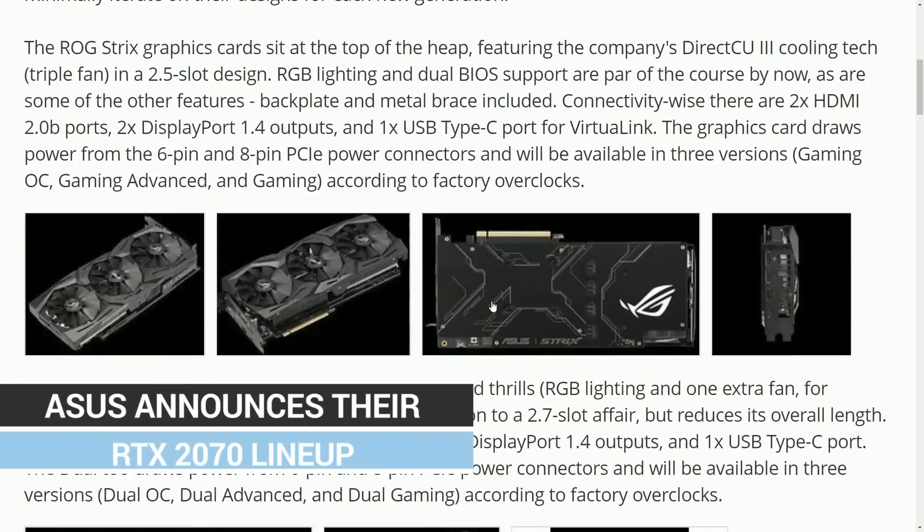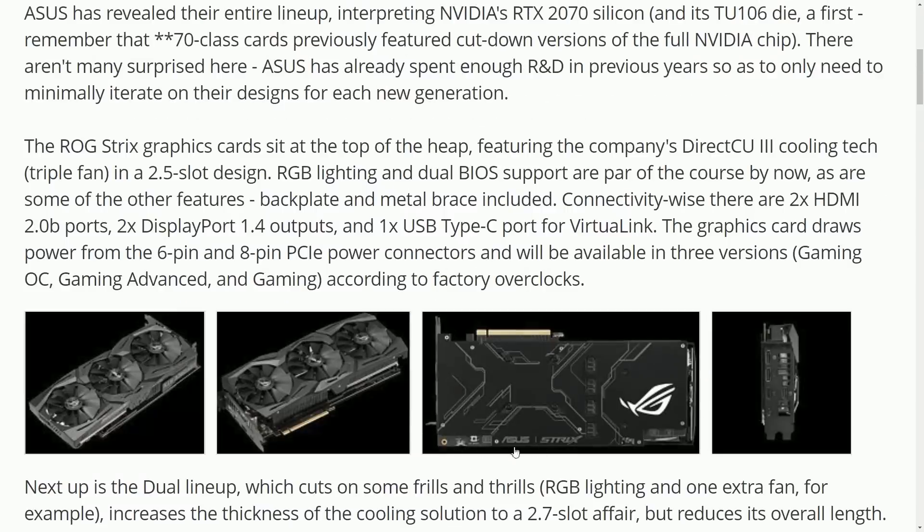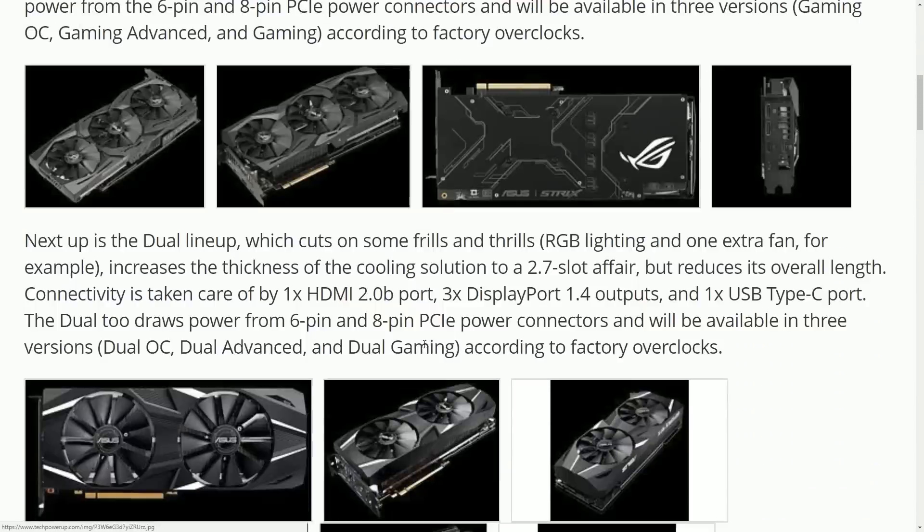Next up, Asus has released pictures of its RTX 2070 lineup — you have the Dual and the Strix. There are no NVLink connectors, so dual-GPU is gone except for everything from the 2080 and up. We expected the 2070, but we still don't have a release date. Supposedly October, but with the 2080 Ti potentially getting delayed until September 27th as we reported in yesterday's Hot News, I'm not necessarily hopeful the 2070 will release in a timely manner either.